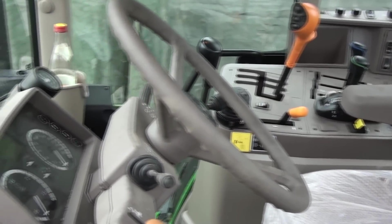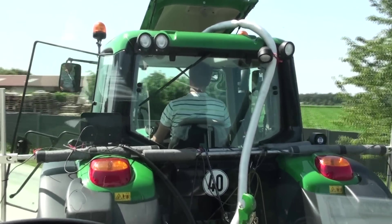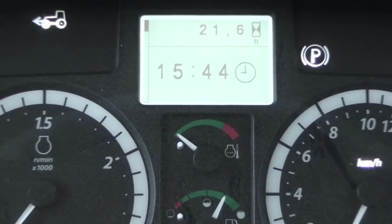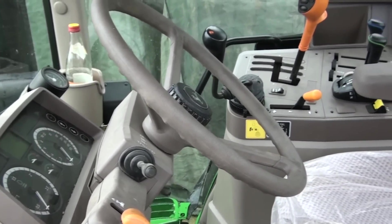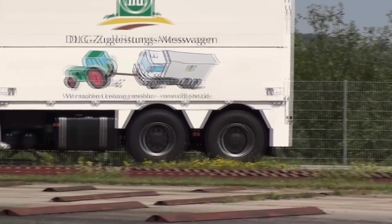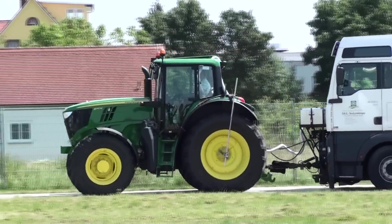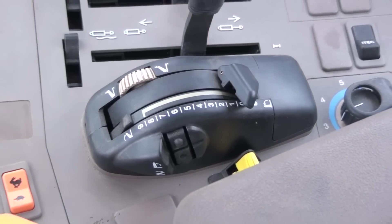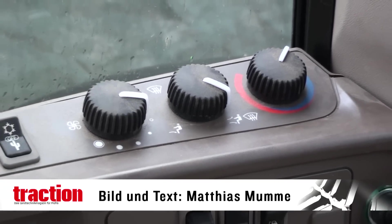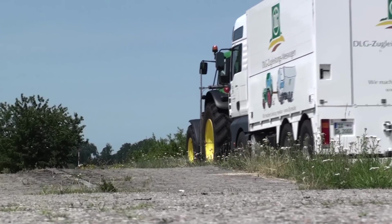Lob und Kritik gibt es für die Kabine. Diese wurde fast 1:1 von der Serie 6030 übernommen und ist sehr leise; Platz und Licht gibt es trotz der Holme genug. Die gut ablesbare Lenkradarmatur beinhaltet die wichtigsten Funktionen und einen einfach zu bedienenden Bordcomputer. Mehr Terminal gibt es nur in Verbindung mit einem Greenstar Monitor, was für den Betrieb mit Gerätekombinationen sinnvoll ist, da der 6170M dann auch Isobus spricht. Wer automatisch lenken lassen will, bekommt dafür das Autotruck Universal. Die rechte Seitenkonsole stammt weitestgehend noch von den Serien 6000 und 7000 ab Baujahr 1994, erfüllt ihren Zweck aber gut und ist auch für Aushilfskräfte verständlich. Den ausführlichen Testbericht lesen Sie in der Traction-Ausgabe November/Dezember 2013.